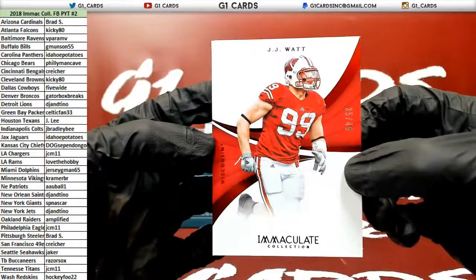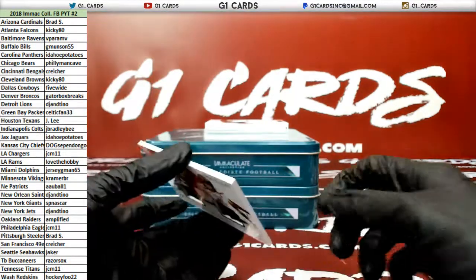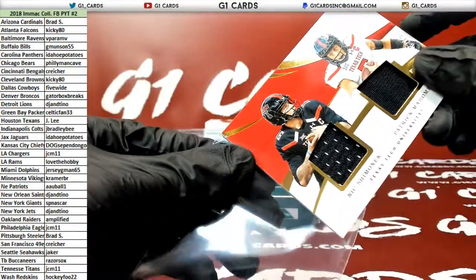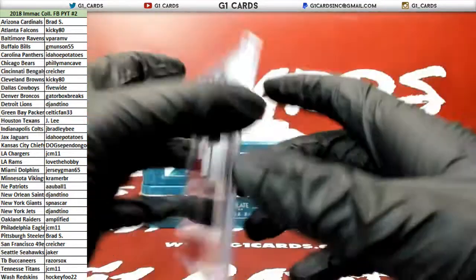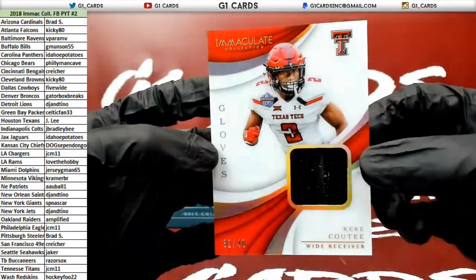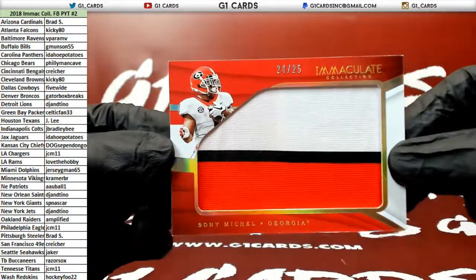To 49, JJ Watt, Texans. Nick Shimonek and Pat Mahomes to 99. Nick was Chargers. S-H-I-M-O-N-E-K. Chargers. Kiki for the Texans to 48 — I think I pulled like four of these so far. I got a random it. Sony Michelle to 25 for the Patriots. Nice big patch in there.